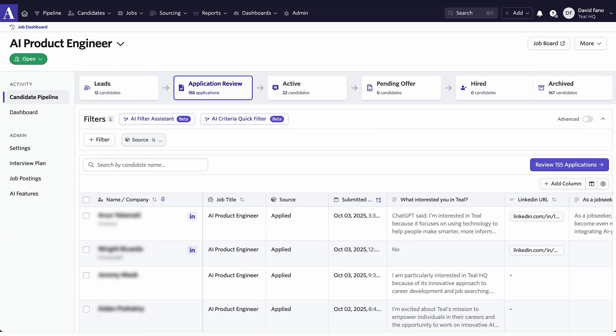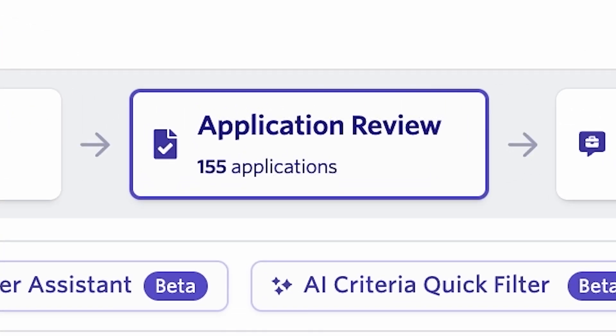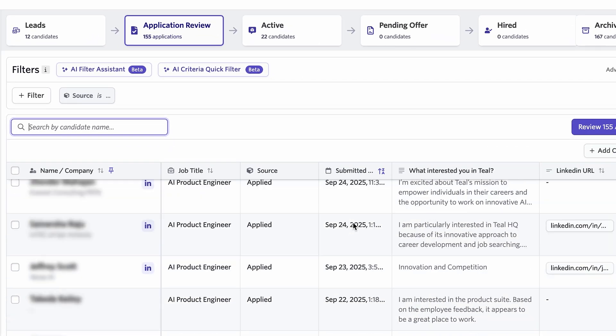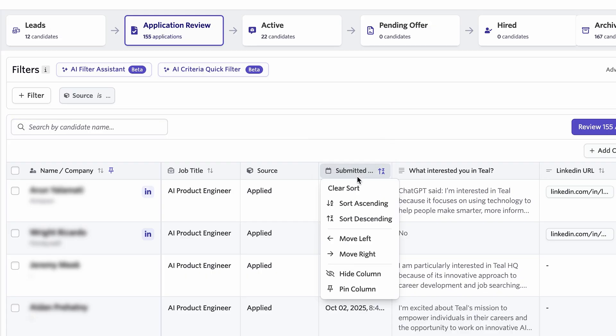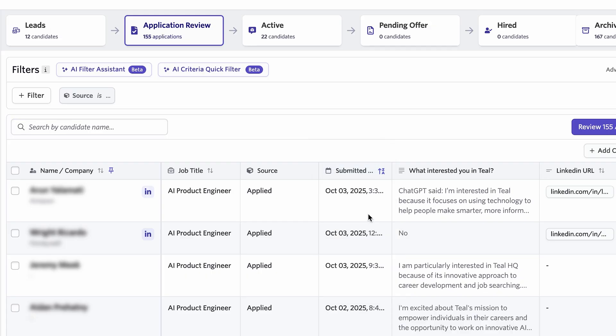Here's the ATS I use when I'm hiring for Teal. For privacy, I've gone ahead and blurred out all the candidates' names. When you apply for a job, your resume gets uploaded here. What you're seeing is my application review — I've got 155 applicants. My job as the hiring manager is to go through these as quickly as I can. What you're seeing is just core data. There's no fancy AI.